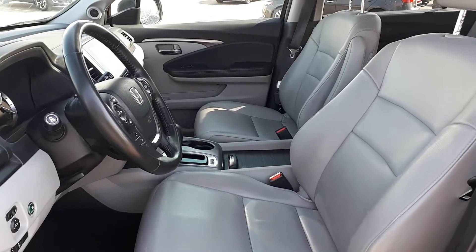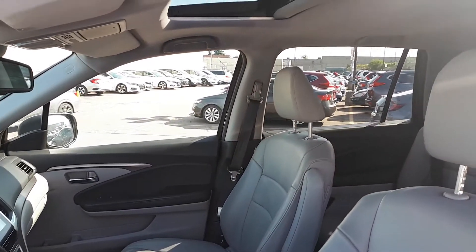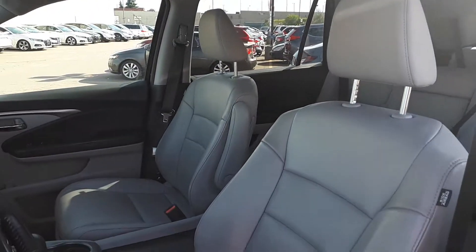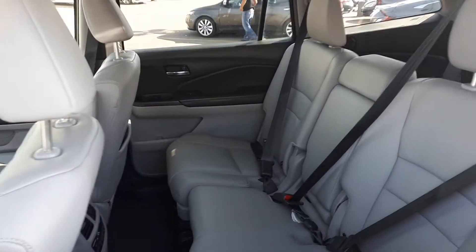This vehicle has full leather seating with a sunroof up top and seats eight passengers — two seats in the front, three in the middle, and three in the back.